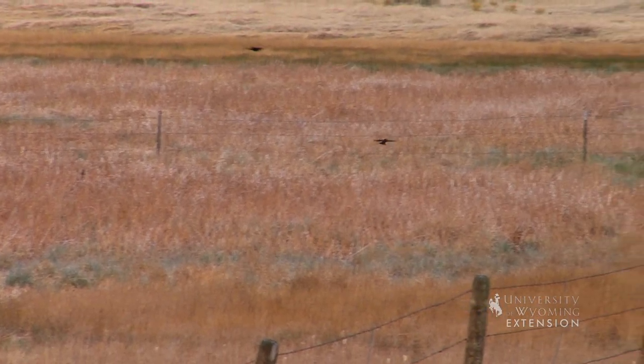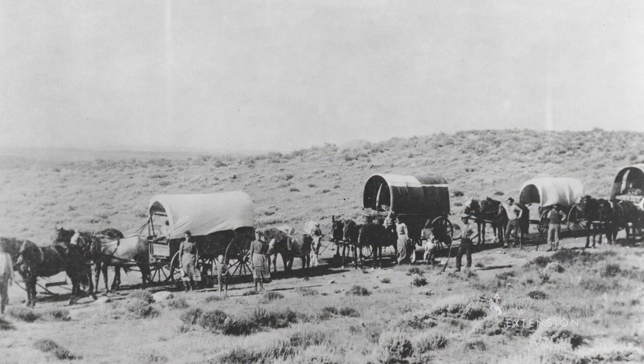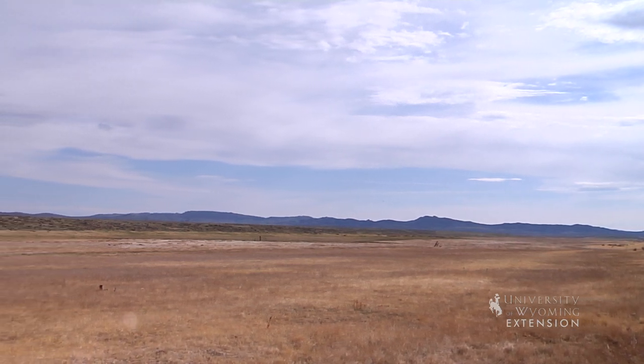Ice Slough was a welcome stop for travelers in the spring and early summer. If they dug into the ground, they would find clear, solid ice. They would dig out big blocks of ice, using them to cool their drinks, and even storing ice in their water barrels to provide cold water for miles to come.